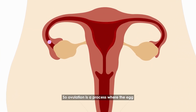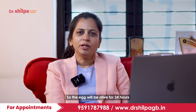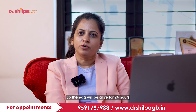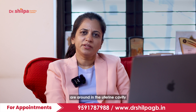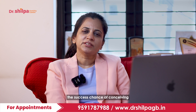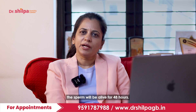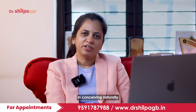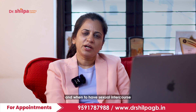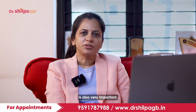Ovulation is a process where the egg is released from the ovary and it will be in the fallopian tube. The egg will be alive for 24 hours, and during this time, if the sperms are around in the uterine cavity and in the fallopian tube, the success chance of conceiving will be maximum. The sperms will be alive for 48 hours, so timing is very crucial in conceiving naturally. Knowing when to have sexual intercourse to maximize the chances of pregnancy is also very important.